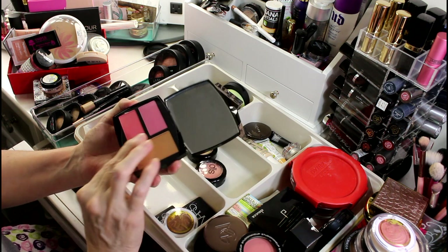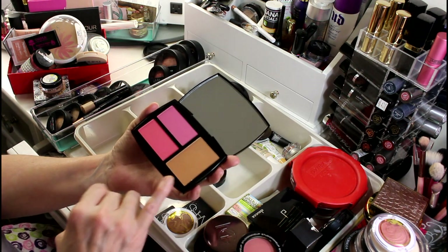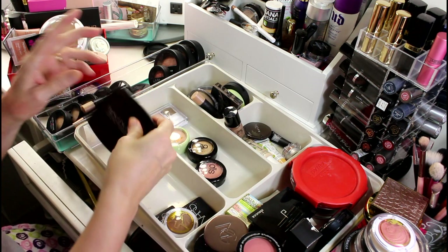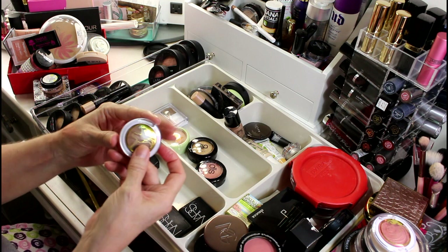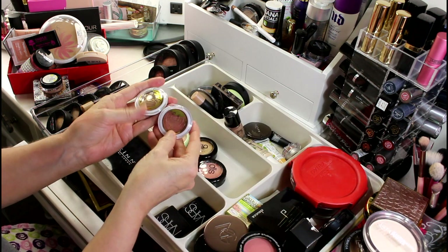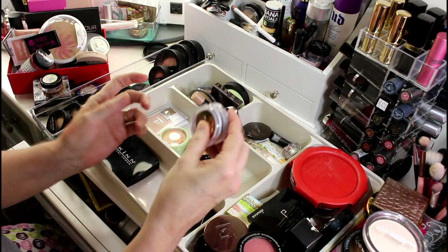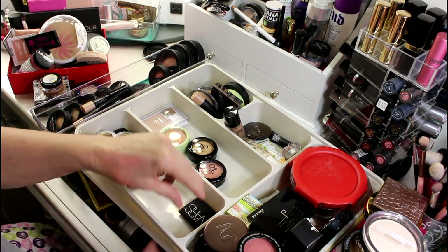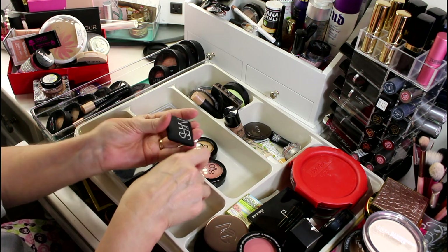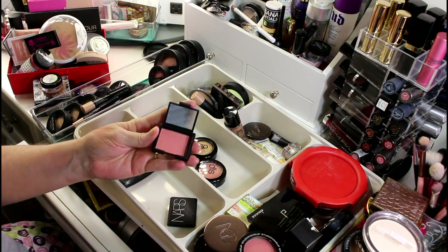This is Skin by Dimitri James which I got on HauteLook quite a while ago. It's all powder, it all smells perfectly fine — there's a bronzer and two blushes — I'm going to hold on to this. I also just discovered I have a bronzer and a blush from Pacifica that I did not know I had — I'll keep them together.